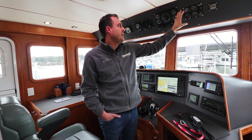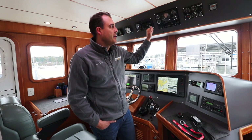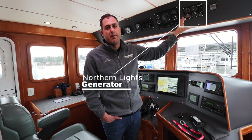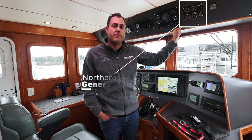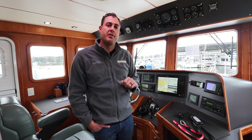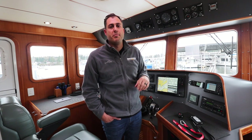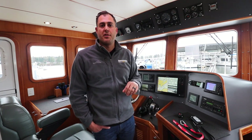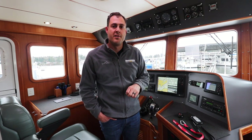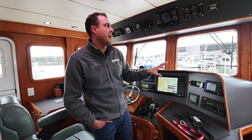Next we have three clusters of engine instruments because we have three diesel engines aboard. The first, all the way to the right, is our Northern Lights engine instrumentation — the Northern Lights is our generator, used for making 120-volt AC power any time we're away from a dock and can't plug into shore power. The generator produces that voltage which runs air conditioning, hot water heaters, microwaves, and similar devices. We also have an inverter where we can power some of those devices off the battery bank — we'll talk about that in a bit.